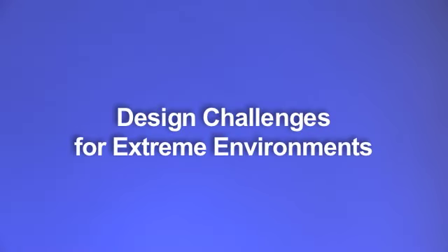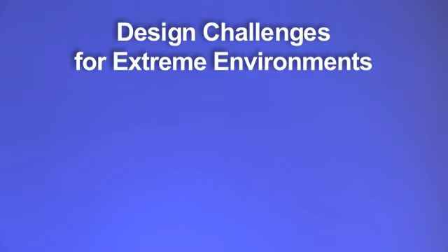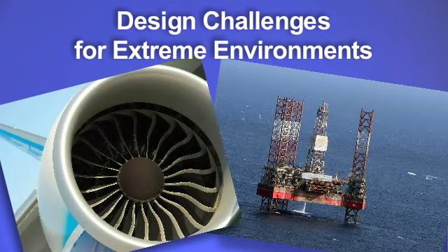Hello, my name is Moshe Gerstenhaber, ADI Division Fellow and Design Manager for the Integrated Amplifier Product Group. I would like to talk to you about the industry's first high-performance instrumentation amplifier designed specifically for high-temperature applications. Electronics designed to work in extreme environments, such as downhole, oil drilling, or jet engines, are subjected to design challenges unlike any others.